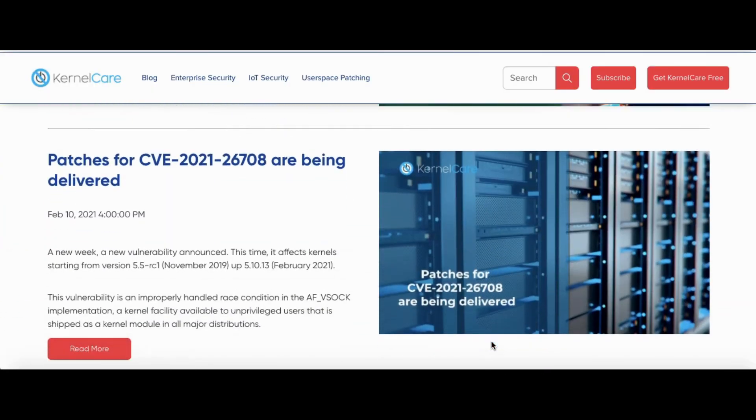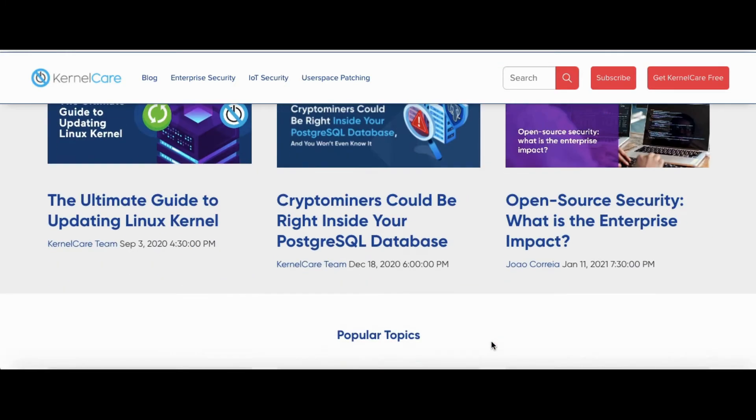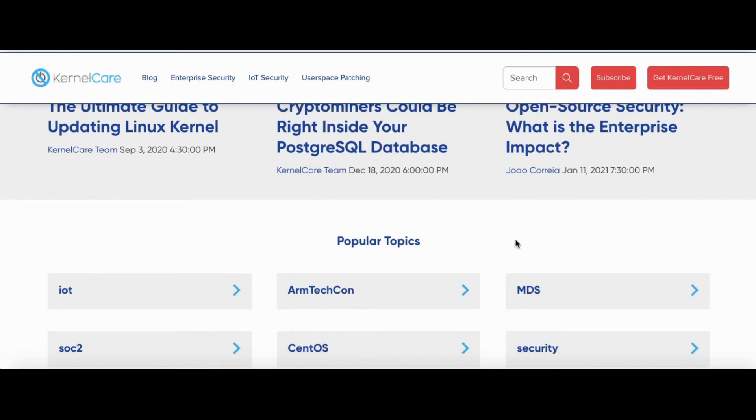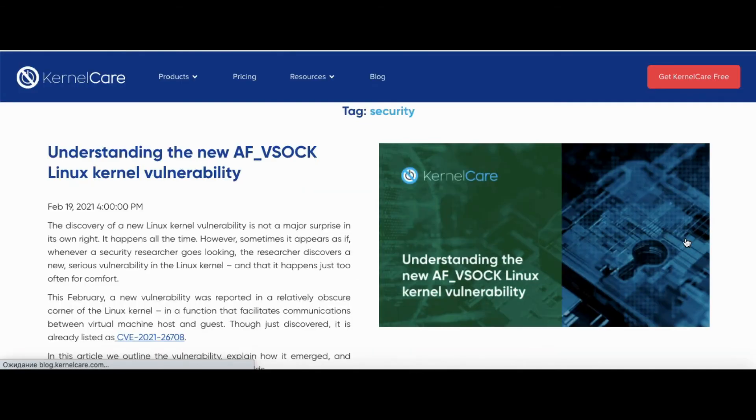Here is a list of the CVEs patched by KernelCare this month – the big ones and the ones you were not aware of. To make sure you understand the cause and potential risks of new vulnerabilities, the KernelCare team regularly produces detailed overviews featuring a technical introduction to a CVE as well as tips to identify and mitigate it.